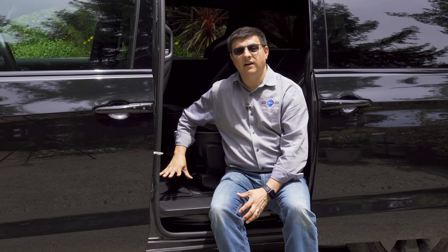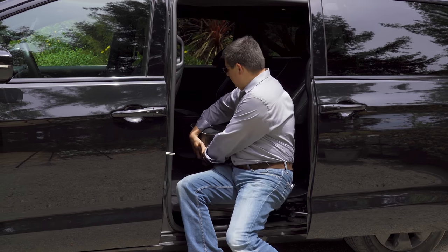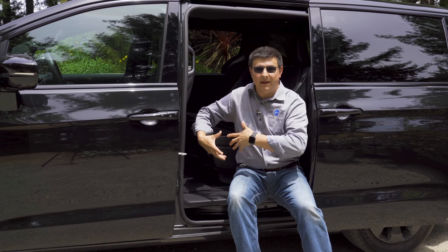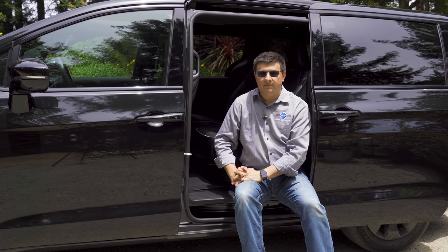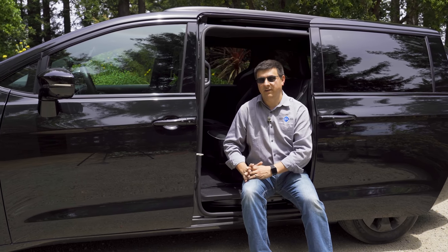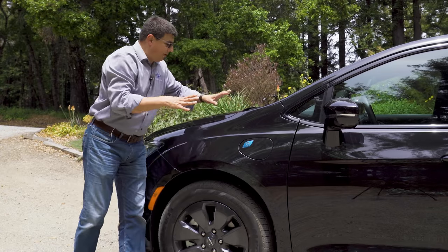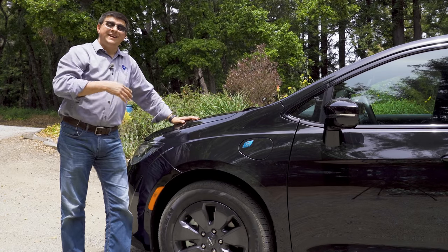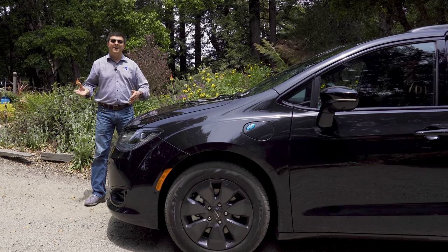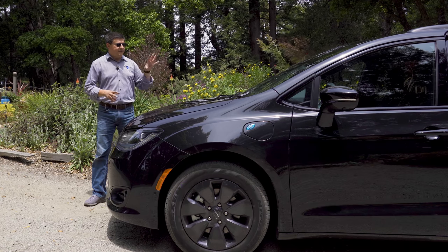The battery is located in the middle of the Pacifica under the floor where the stow-and-go second-row seats would go in the normal Pacifica. That means we have standard seats here - they slide forward and backward, they recline, and they come out of the minivan, but you do have to lift them up and out. The battery pack is liquid-cooled and thanks to its large size it qualifies for the maximum federal tax credit of $7,500. The battery is charged via a J1772 charge port on the front quarter panel with an onboard 6.6-kilowatt charger that charges the battery in about two hours. Even where electricity is expensive, this is still cheaper to operate on electric rates than gasoline.